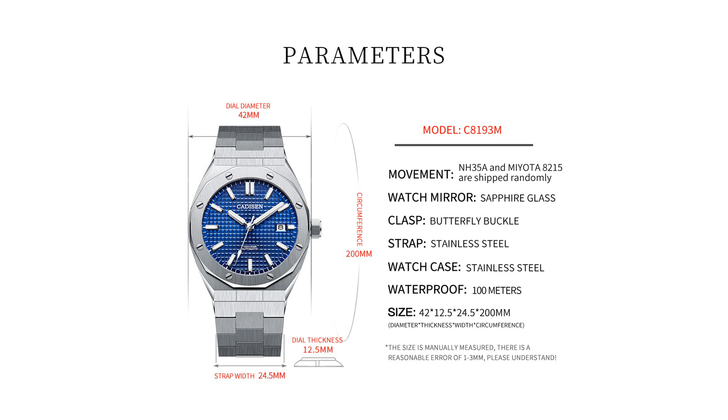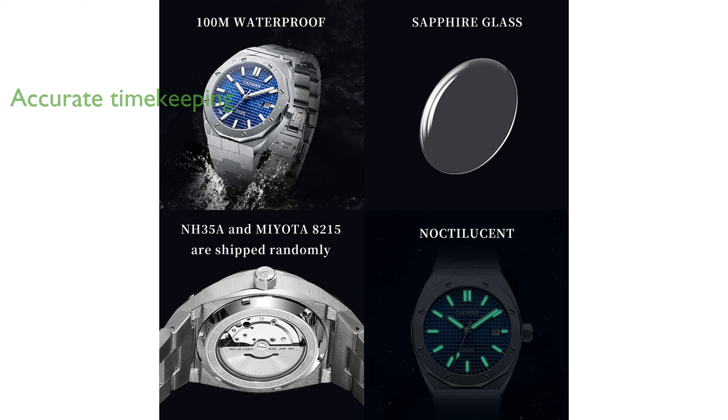Powered by a high-precision automatic movement, this watch ensures accurate timekeeping without the need for a battery, relying instead on the natural motion of the wearer's arm.